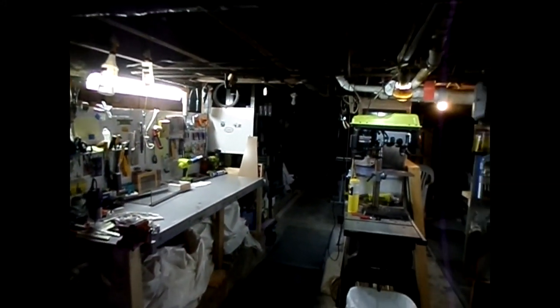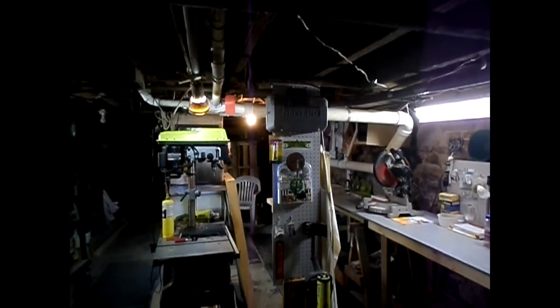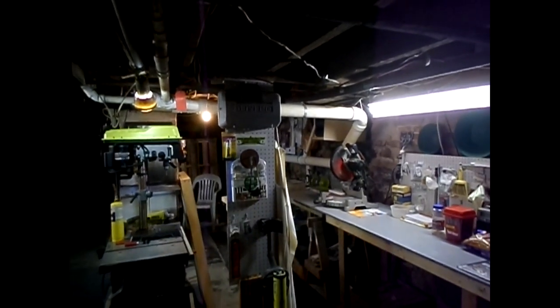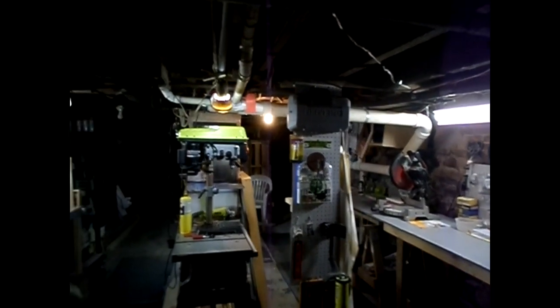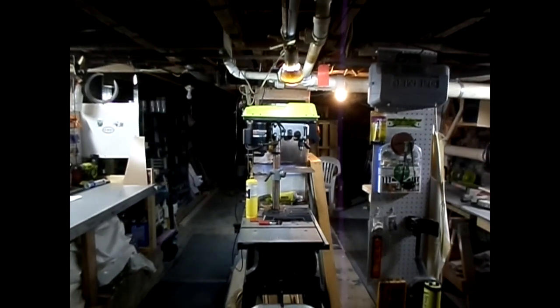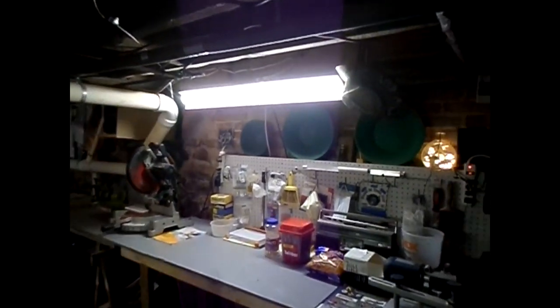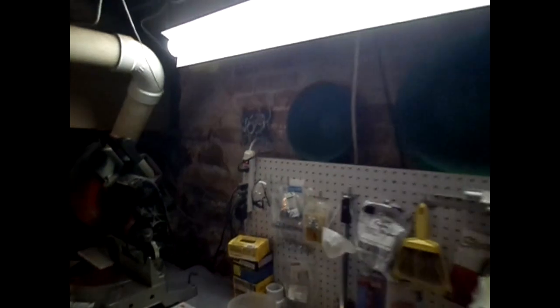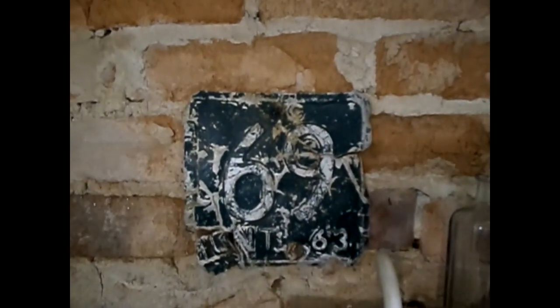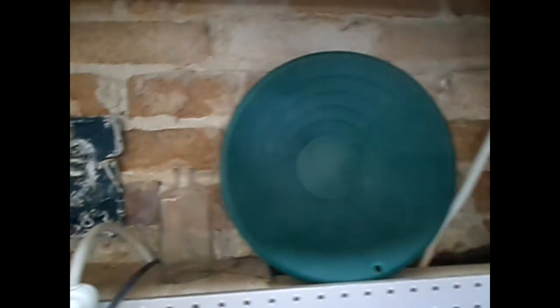Well hello everybody, it is now one o'clock in the morning. Deb, I keep forgetting to show where the plate is hung in the Green Mountain Gold Trap Shop, which is a mess right now because I've been running full bore. Anyway, it is over here on the wall next to all the pans and stuff.